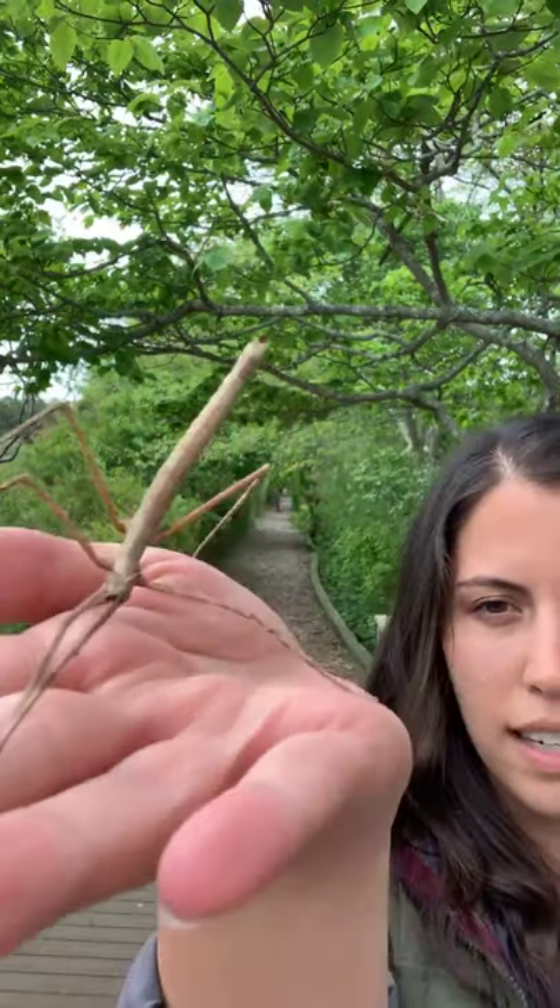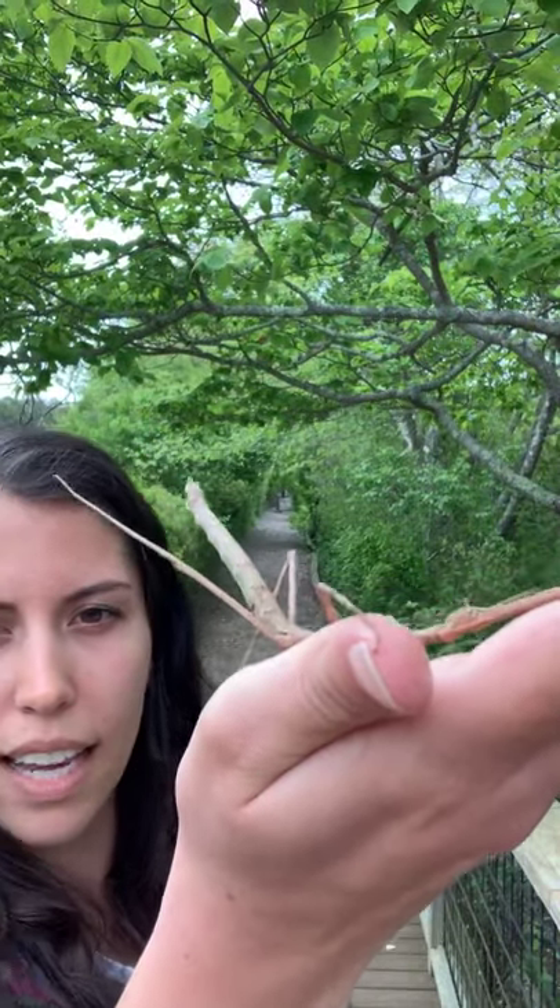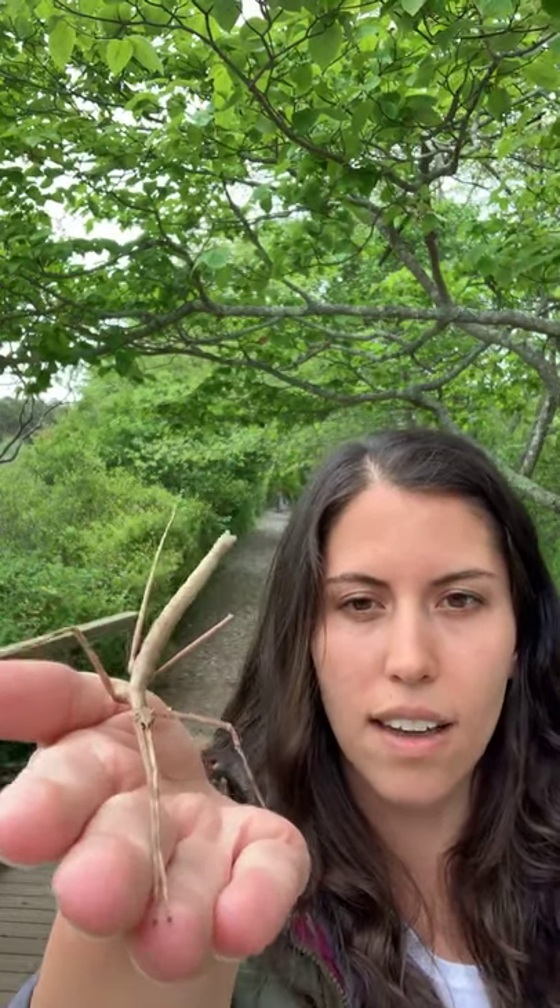They can live for around one to two years. They use spiracles on the sides of their bodies to breathe. They will molt their exoskeleton throughout their life, starting probably the size of your pinky finger when they hatch out of eggs. Stick bugs like the Indian walking stick are parthenogenetic, which means that females don't need a male to lay their eggs and hatch babies. When these stick bugs are born, sometimes they're clones of their mother - they're all female.